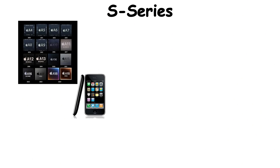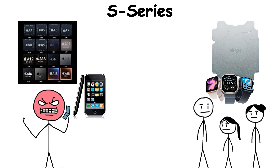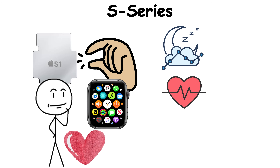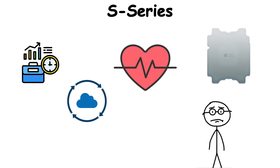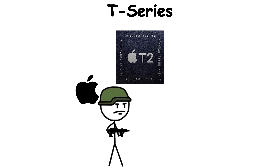While the A-Series made iPhones powerful, the S-Series made computing personal — intimate even. It turned technology into something that didn't just sit in your pocket, but lived with you, tracking your sleep, your heart, your motion. It's not a chip that screams for attention. It just quietly keeps time, and your health, in sync.